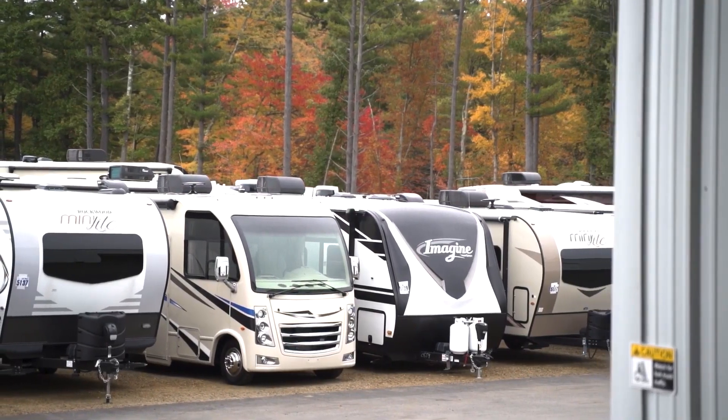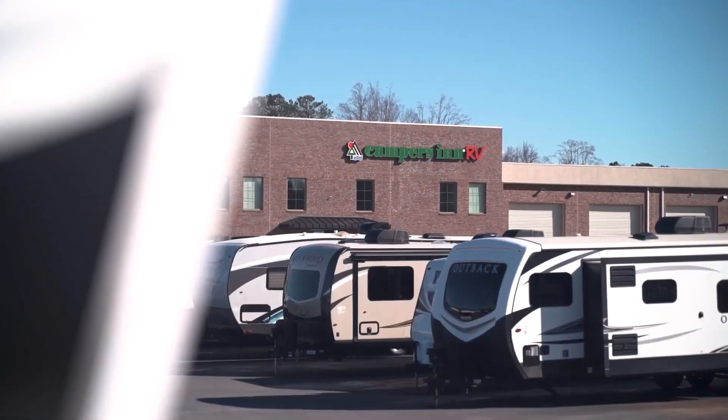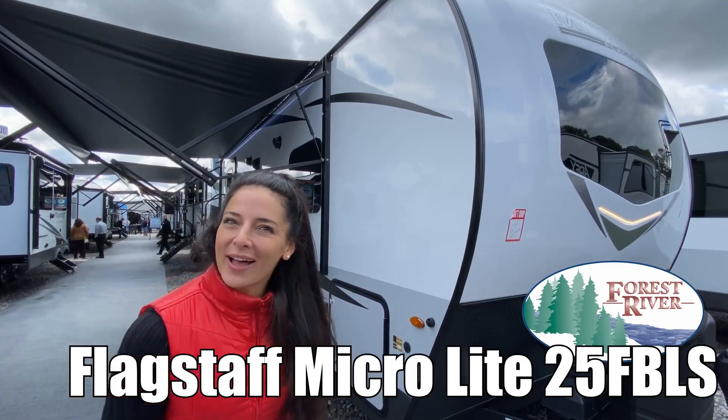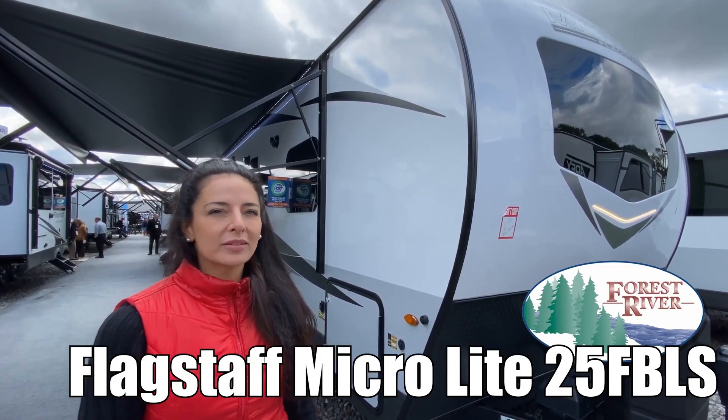Here's another great RV from America's number one family operated RV dealer, Campers in RV, the RVers trusted resource. Hi everyone, my name is Brianna and today we are looking at the Flagstaff Microlite by Forest River, model number 25 FVLS. Let's go check it out.